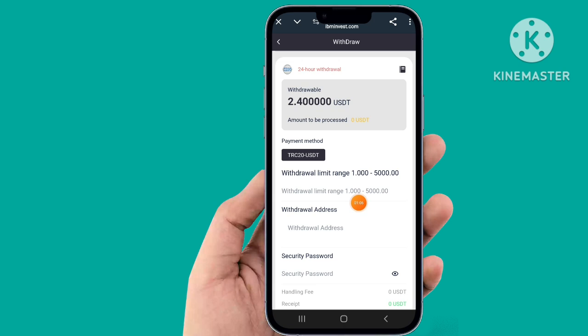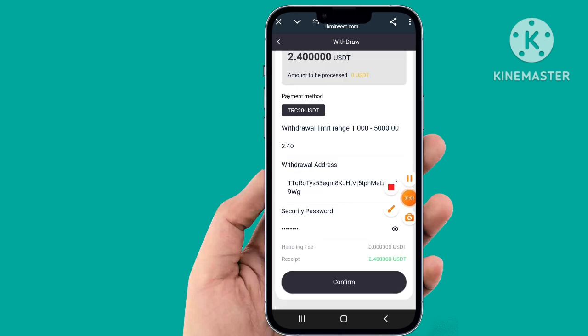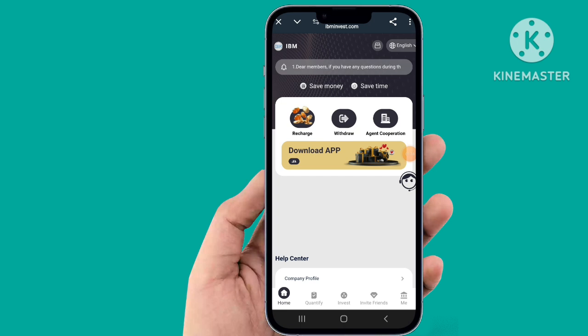Click withdrawal here. Fill up all the details and confirm. Click confirm and our withdrawal has been successful, very easily. You can check — the withdrawal has been completed. Back to the website.